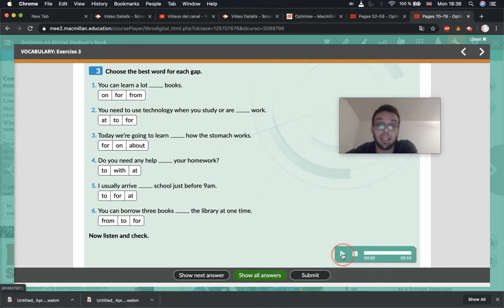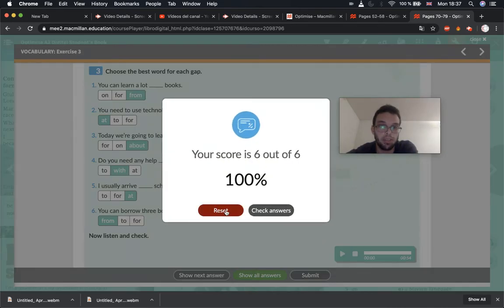Let's listen and check if we got it correct. Unit 7, Word patterns, page 73, Exercise 3 — Words plus prepositions. One: 'You can learn a lot from books.' Two: 'You need to use technology when you study or are at work.' Three: 'Today we're going to learn about how the stomach works.' Four: 'Do you need any help with your homework?' Five: 'I usually arrive at school just before 9am.' Six: 'You can borrow three books from the library at one time.' Did you get all the correct answers? Of course you did. Good job.